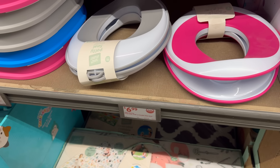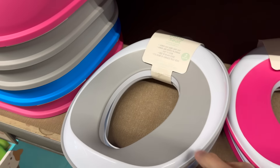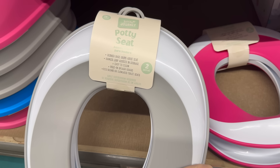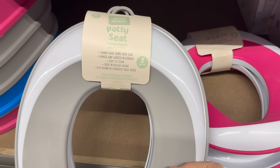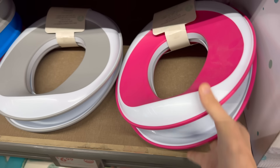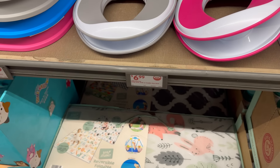Six dollars and 99 cents gets you a potty seat — a two-pack. Rubber base grips, adult seat hanger loop, easy to clean, built-in splash guard, and fits round or elongated toilet seats. You have gray and white, pink and white, and blue.